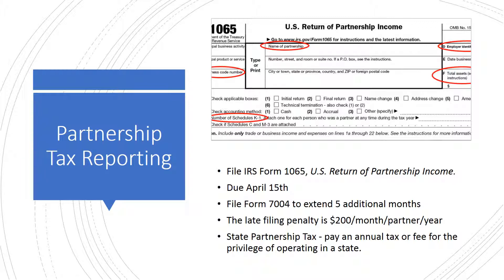An extension to file is easy to obtain if you cannot file by the deadline. Use IRS Form 7004 for the automatic extension of five additional months. Even though Form 1065 is an information-only return, the IRS imposes fines for not filing it on time. The late filing penalty is $200 per month for each partner and applies to each year the partnership form is delinquent.